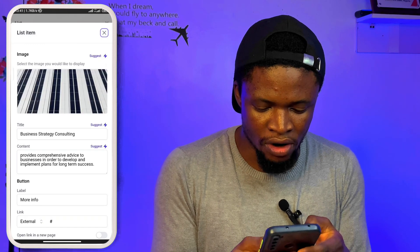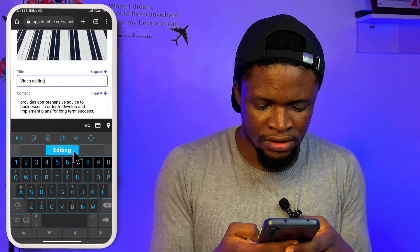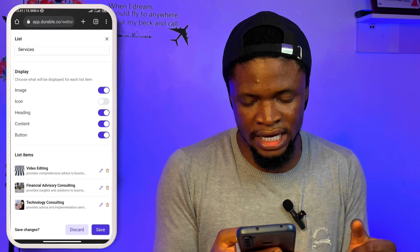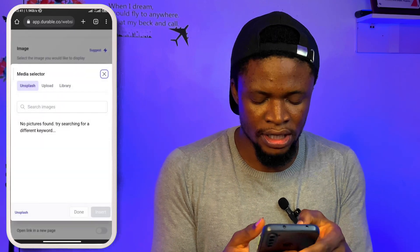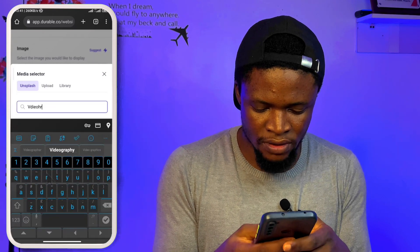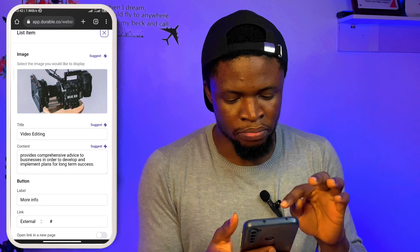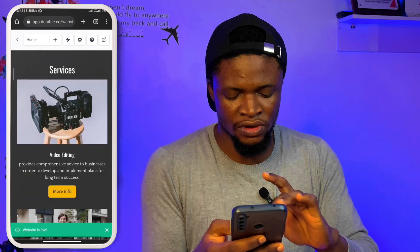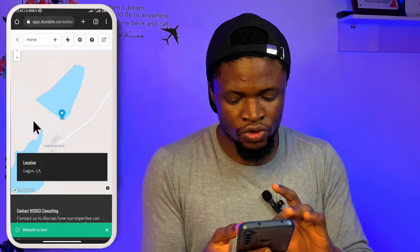I can change a service to something like 'video editing,' then write the content for it and tap save. When we go back, there's an image there — if I select the image and want to change it, I tap on 'replace.' Then I can use Unsplash to find an image. I'll search 'videography,' select one, and tap insert. Once done, tap save and go back. You can see 'video editing' with 'more info' and the rest. You can simply come down and do all your editing.